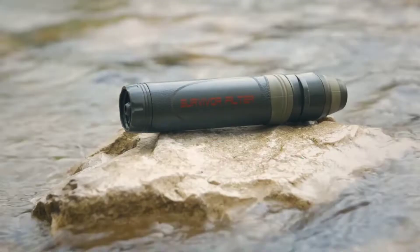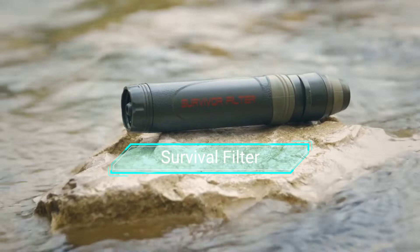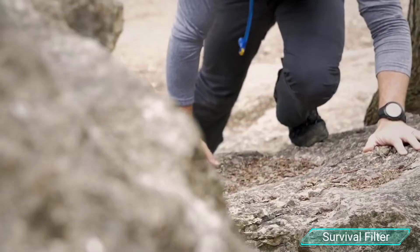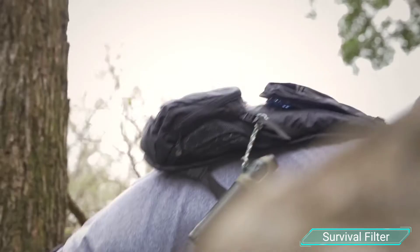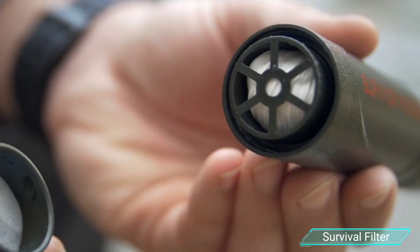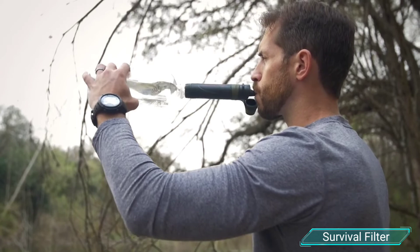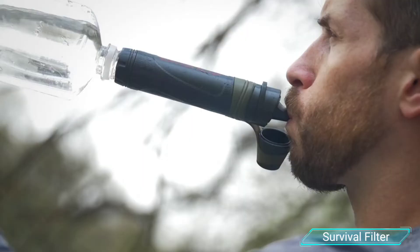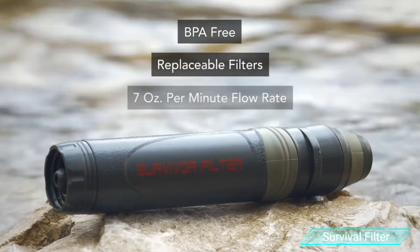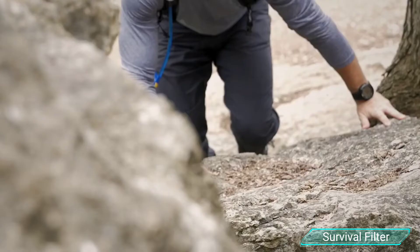3. Survivor Filter. The Survivor Filter Personal Water Filter Straw is the gadget that you must add to your bug-out bag, emergency kit, or adventure travel plans. This filter straw cleans water down to a filtration level of 0.05 microns. It features the triple filtration system and is available for $30. You can use the Survivor Filter Straw with any freshwater source when you are out on the trail, deep into a hike, or traveling outdoor.